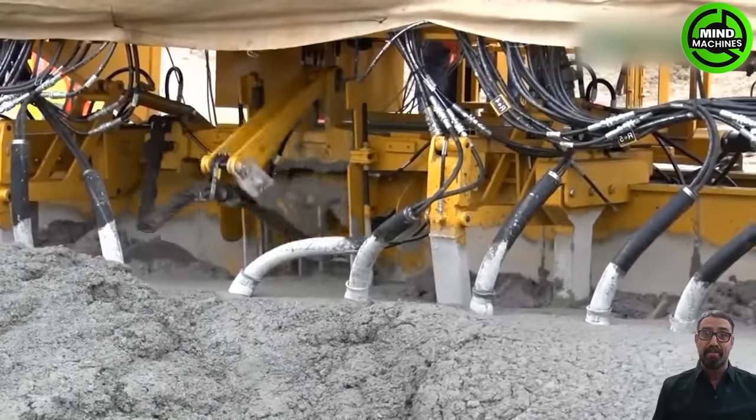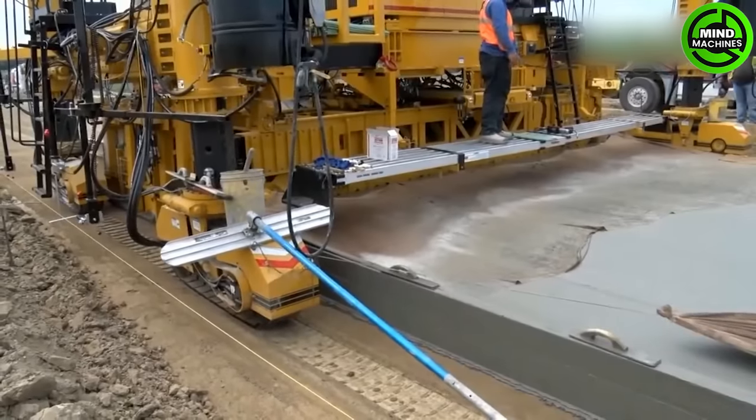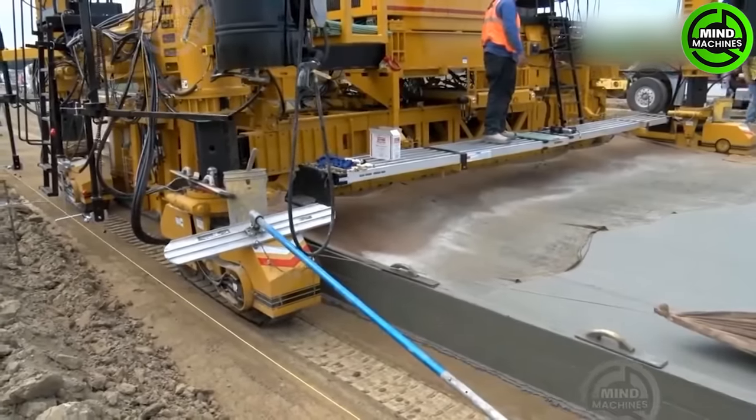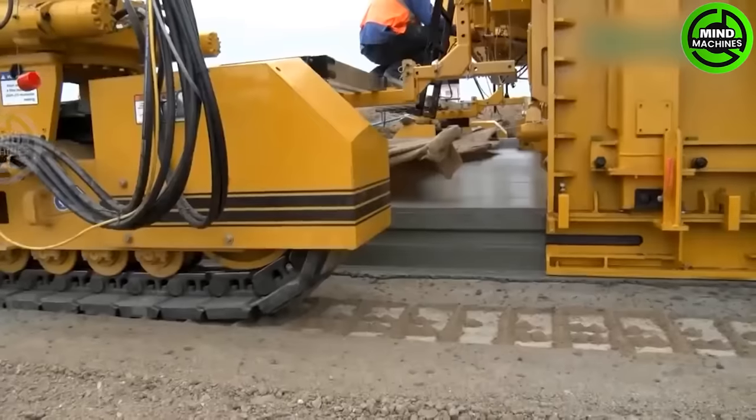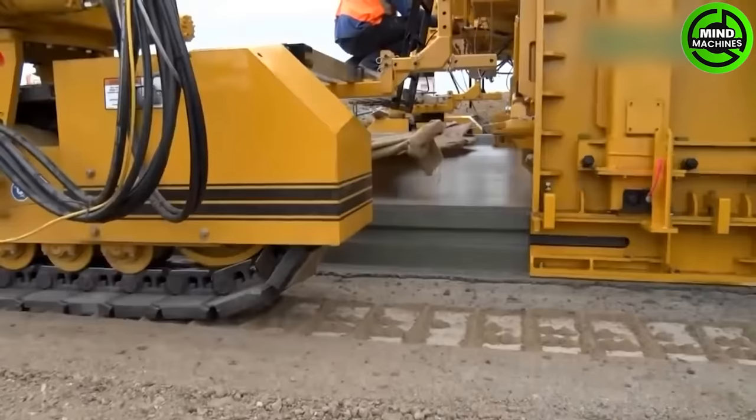The concrete slip form paver is a state-of-the-art machine designed for precision concrete paving. It is utilized in various construction projects to create smooth and durable concrete surfaces, such as roads, highways, and airport runways.